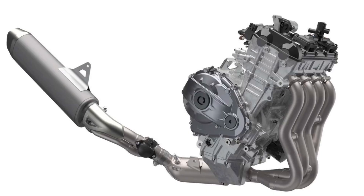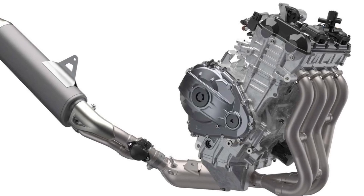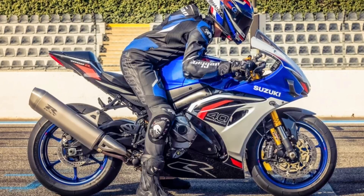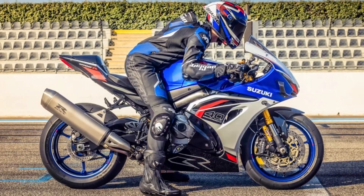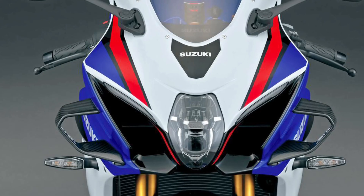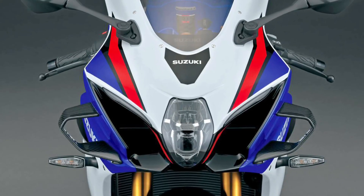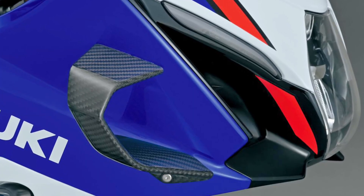2. Limited Change in Ergonomics and Comfort: No change to rider triangle or wind protection. The supremely sporty position may not suit long-distance comfort, as GSX-R ergonomics remain aggressive by design. 3. Incremental Aero Upgrades: Winglets are now carbon fiber, but these are relatively small and bolt-on, not integrated into the fairing, offering only modest downforce improvements.